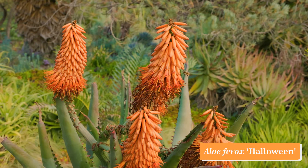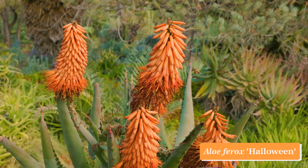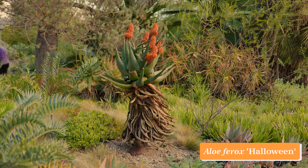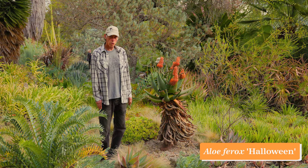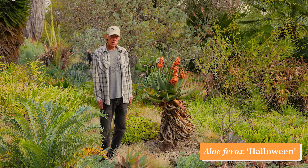Ferox comes in a wide variety of colors — we have a white-flowered form, a yellow-flowered form, an orange-flowered form, a red-flowered form, and bicolors. This one is an orange one, but it's really nice to have one that blooms in October and November. Aloe ferox 'Halloween.'